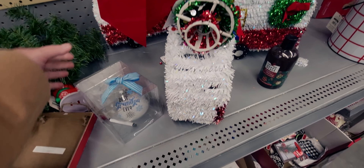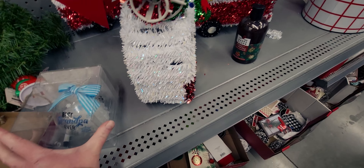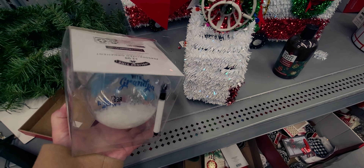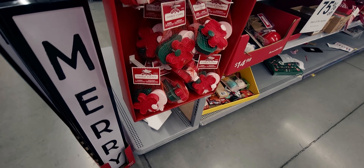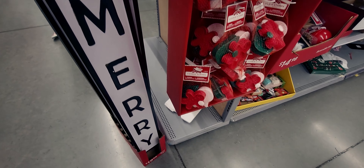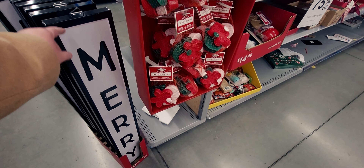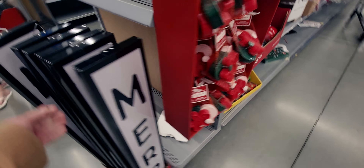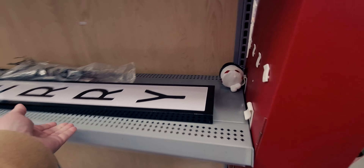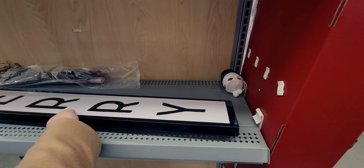There's an ornament that says 'Best Grandpa Ever' — you can write on it, comes with a pen, $3.98 originally. They also have 'Merry Christmas' signs normally $19.98, about four feet tall in black and white — they look so pretty. With 75% off they'd be about five dollars.